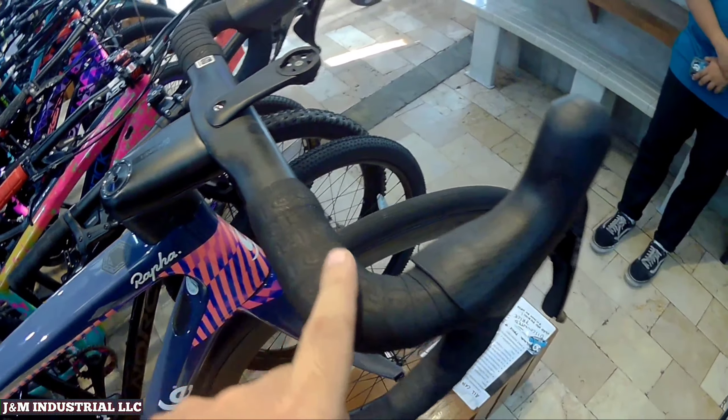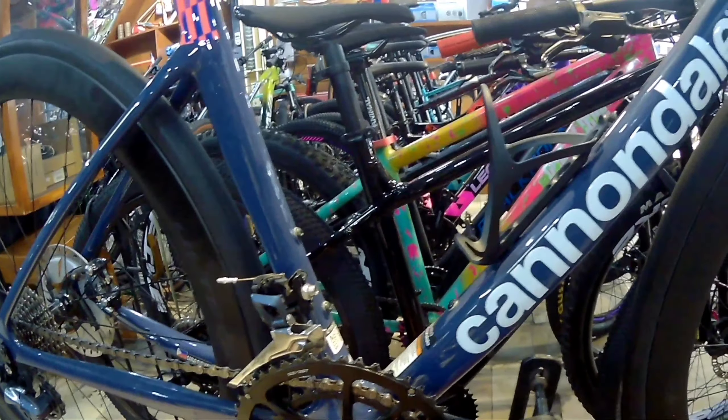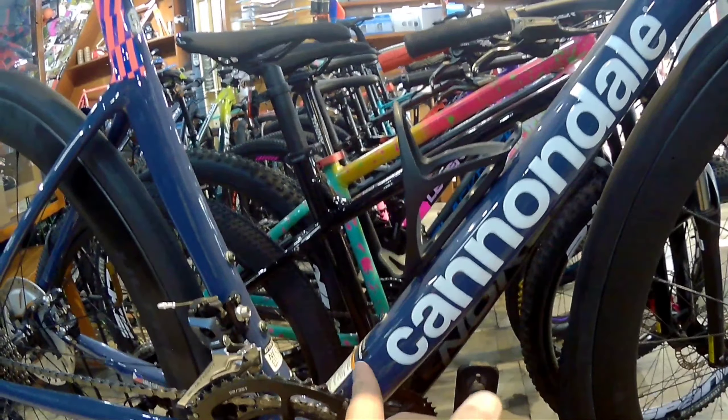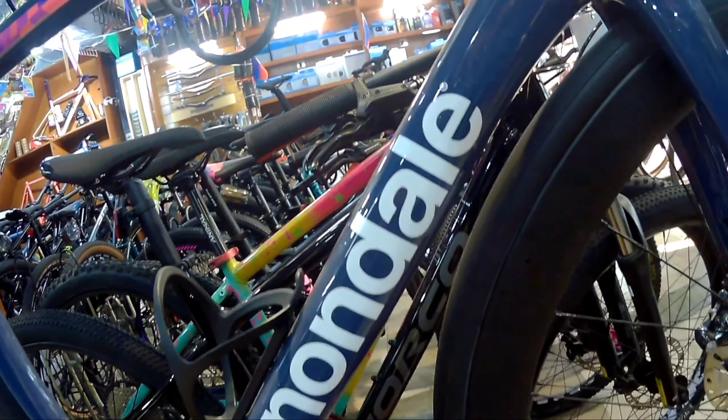Syempre, tignan nyo naman ang kulay na ito, yung colorway niya. Napakakinis. And by the way, frame size nga pala na ito is size 51. Tignan. Size 51 po yan. At syempre, UCI na rin po yan.